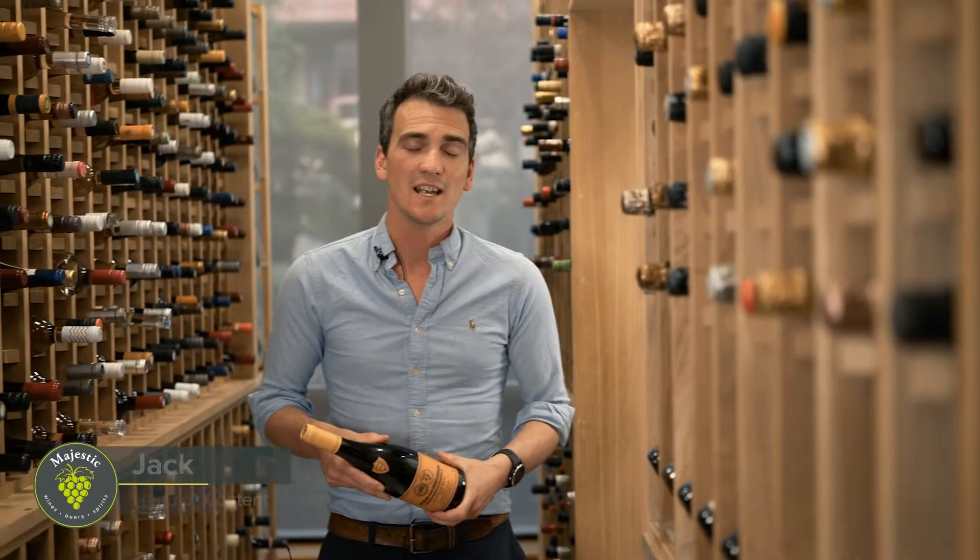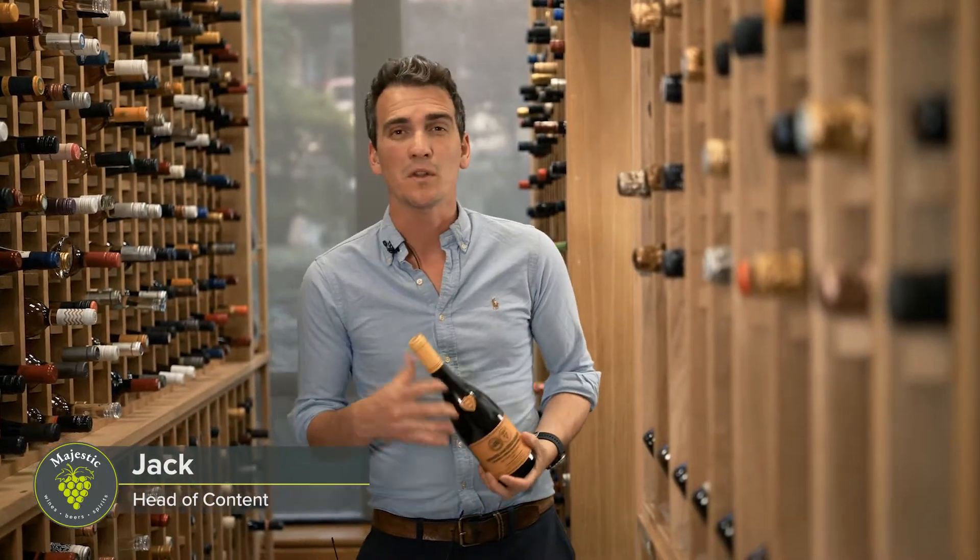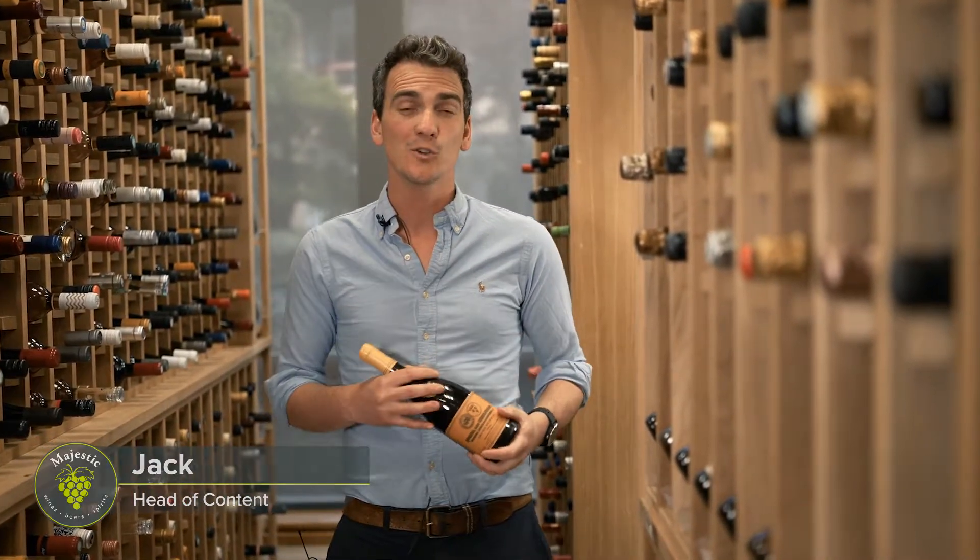Hi there, I'm Jack. I'm Head of Content here at Majestic and I'm here today to tell you about one of the amazing wines in your Grand Tour discovery case.